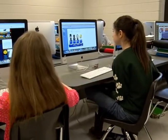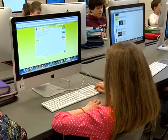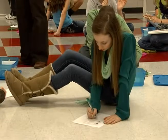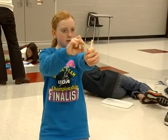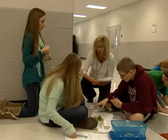The new Collierville Middle is state-of-the-art, wired for the latest technology and housing three computer labs. A wider main hallway may seem mundane, but it's a welcomed addition for CMS Teacher of the Year April Robinson. The extra space means more room to experiment for her inventions and innovation students.